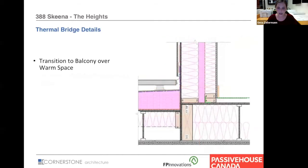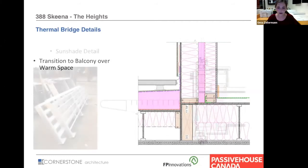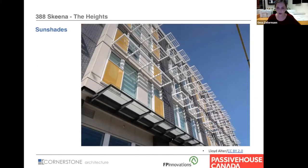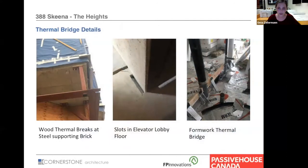This is a balcony deck transition with extra insulation on top. We installed sunshades on the south side fastened to the rim joists — we probably could have chosen a slightly denser profile. On the left is a steel canopy installed with wood as a thermal breaker. In the middle is the elevator shaft at the elevator lobby floor, where we kept a gap and insulated that to keep the connection as minimal as possible. On the right is the commercial area with EPS on top of the concrete, but we did forget about the formwork, which got embedded in the EPS and became thermal bridges.